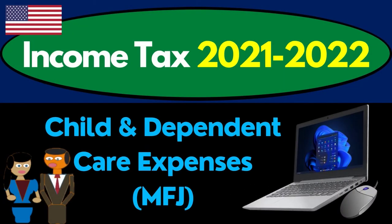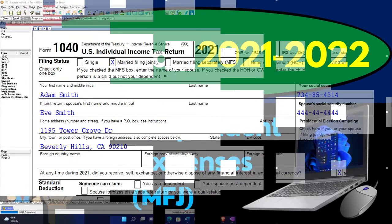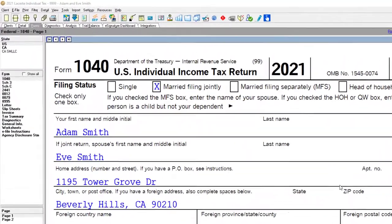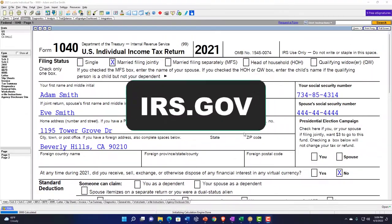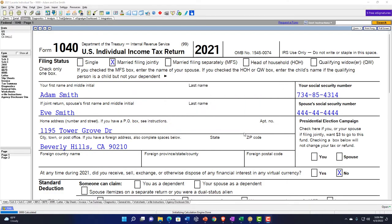Welcome to Income Tax 2021-2022 software example covering Child and Dependent Care Expenses for Married Filing Joint filers. We're diving into Lacerte tax software. You don't need tax software to follow along, but you might want access to the forms and schedules, which can be found at irs.gov.